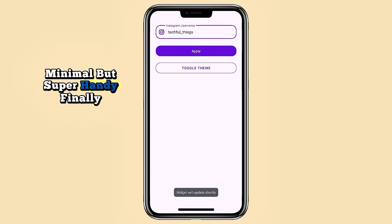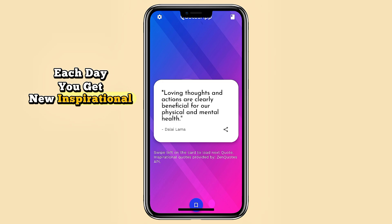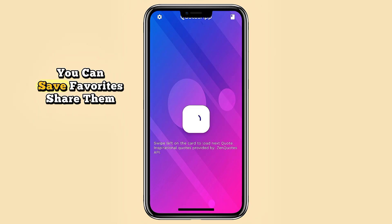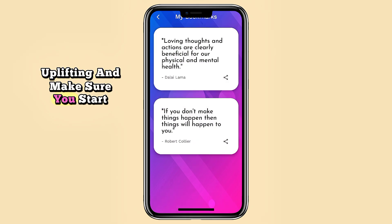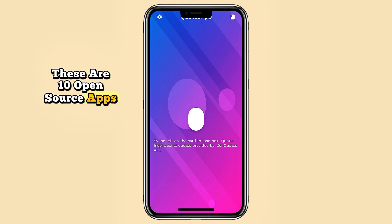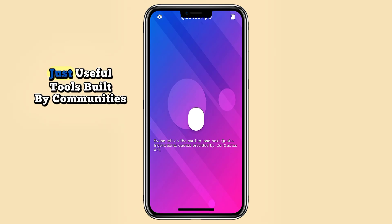Finally, we have Quotes App — a daily dose of motivation. Each day you get new inspirational quotes with a swipeable card interface that feels smooth and fun. You can save favorites, share them with friends, and even use the auto-updating home screen widget. It's simple, uplifting, and makes sure you start your day with the right mindset.